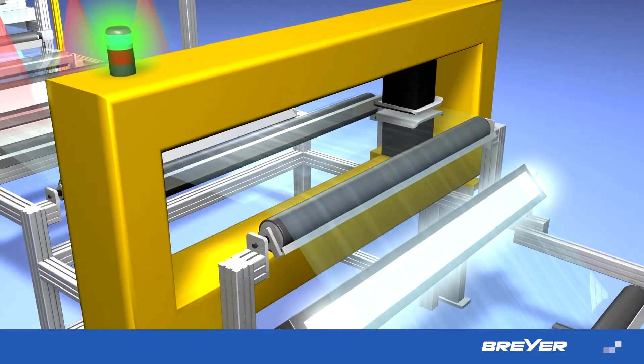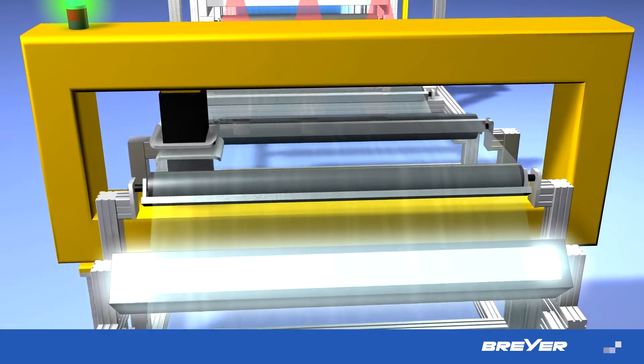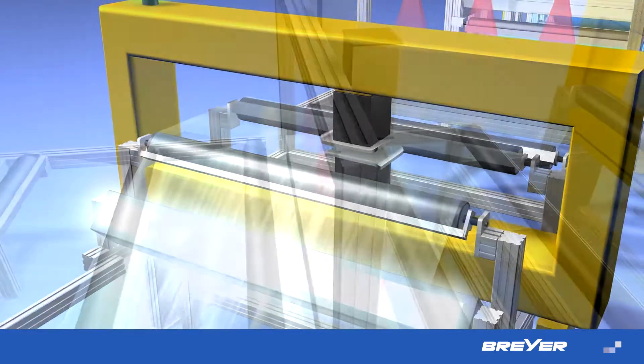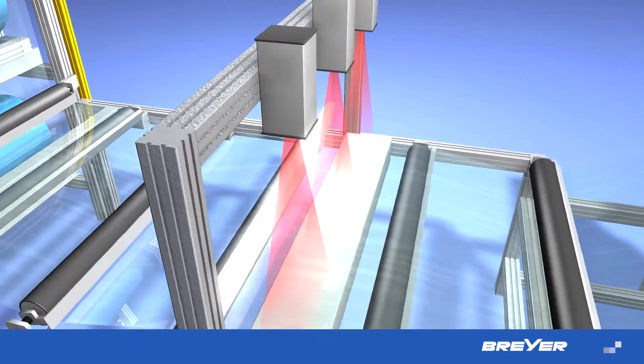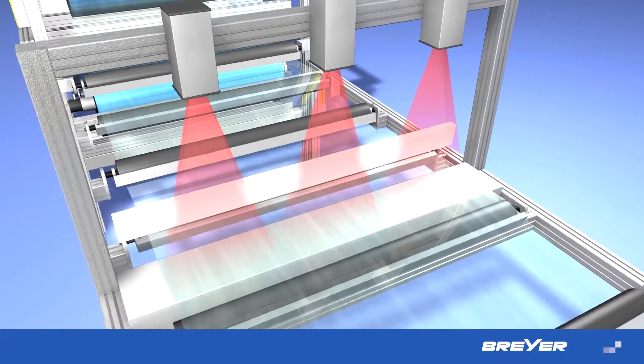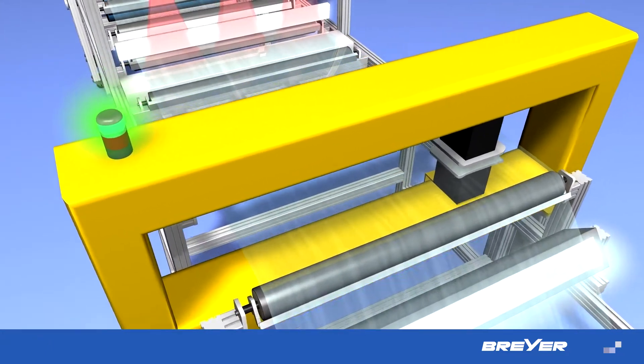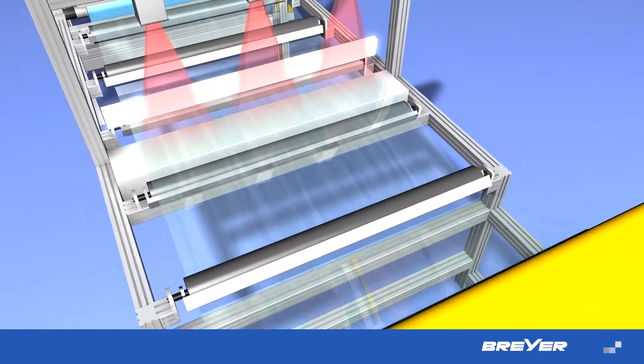Automatically controlled extrusion dies, in combination with a thickness metering system, result in a higher degree of line automation. To assure film quality, optical monitoring and inspection systems are used. Upon request, cleaning systems can be integrated here.